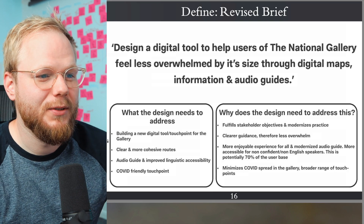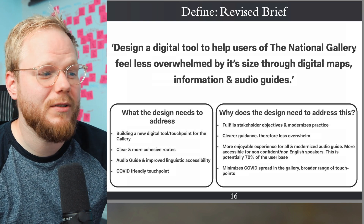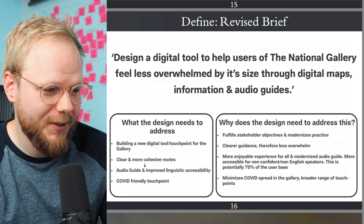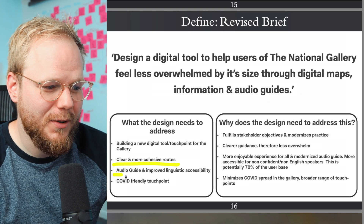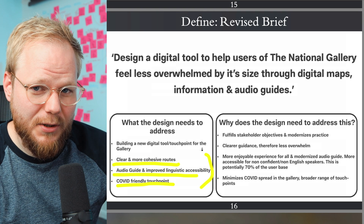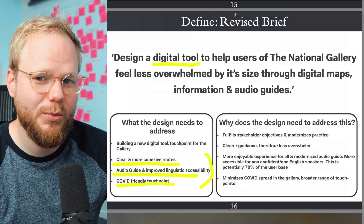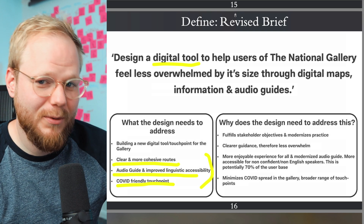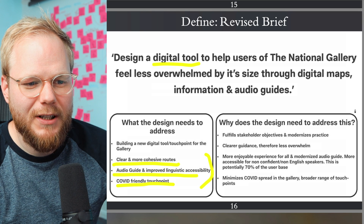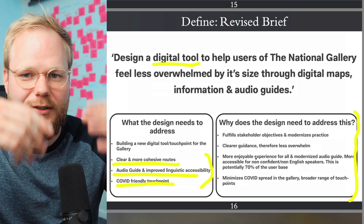What follows is interesting — you revisit the brief and say that instead of designing an app for easier navigation, you want to design a digital tool so users feel less overwhelmed through digital maps, information, and audio guides. But things like audio guides and covid-friendly touch points are not really tools — they're service design touch points. I would expect you to drop the word 'tool' and instead say 'a suite of experiences' or 'design a service to help users of the National Gallery feel less overwhelmed.' Give some evidence to support that, which is great — you could enrich it further with interview quotes.